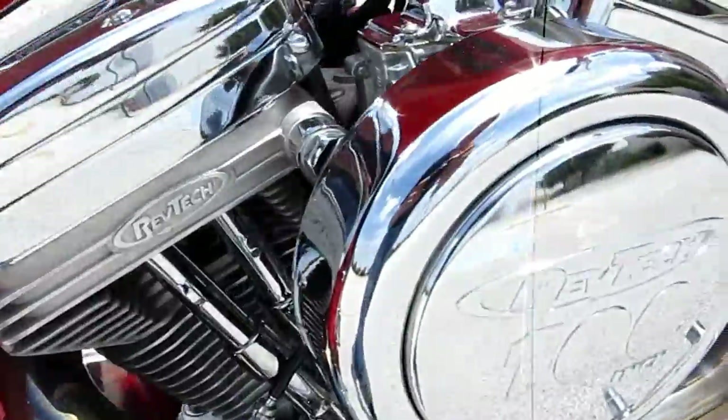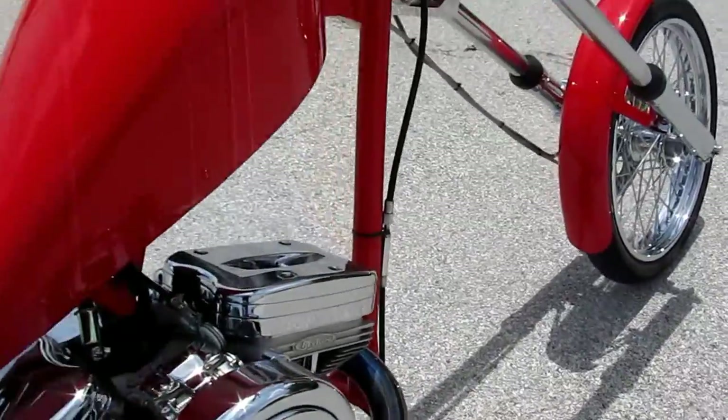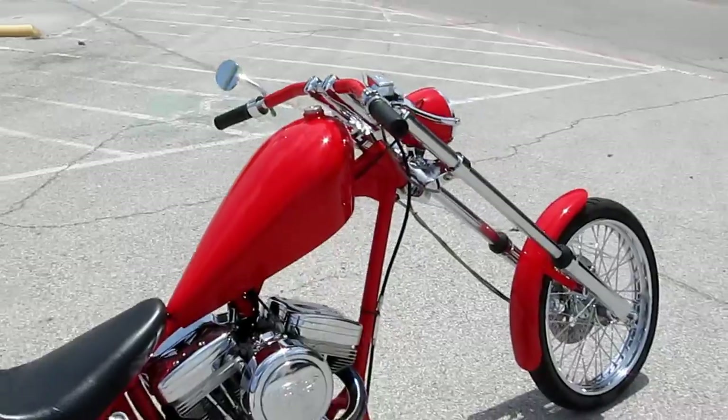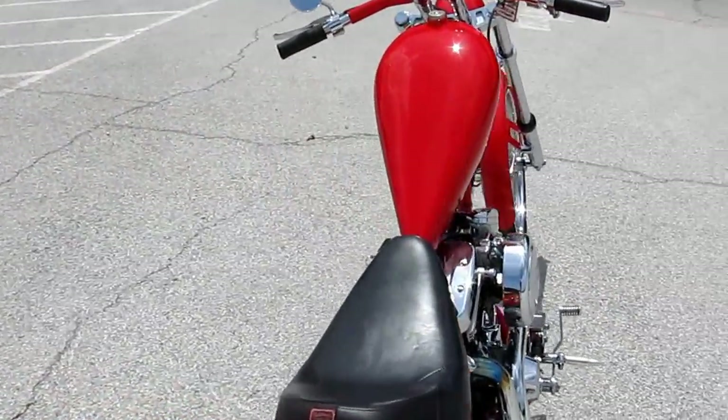It's got a 100 inch RevTech motor. Sweet ride. Let's fire this baby off and see what she sounds like.